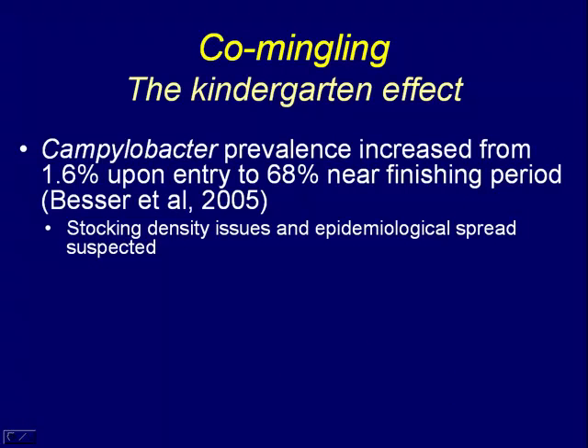Co-mingling provides another stressor, but also provides opportunity for the kindergarten effect, where animals with their own unique floras — some of which may carry a pathogen — can disseminate that through a herd. Tom Besser at Washington State reported in 2005 that in western Washington feedlots, cattle coming in had a very low prevalence of Campylobacter, about 1.6 percent, but near finishing that prevalence had increased to about 68 percent. They hypothesized that stocking density and intermingling of animals contributed to that, though diet effects may also play a role.